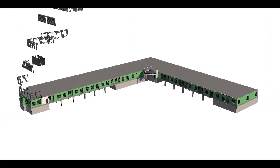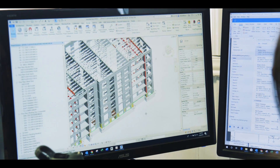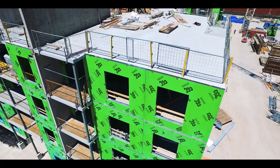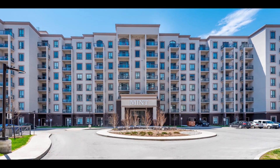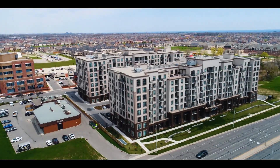Mint Condos was a textbook example of how I-SPAN's Total Framing System works — from the design stage right through to construction. Superior design, easier construction, and faster return on investment. Mint Condos will forever remain a crowning example of quality cold-formed steel construction using I-SPAN's proprietary Total Framing System.